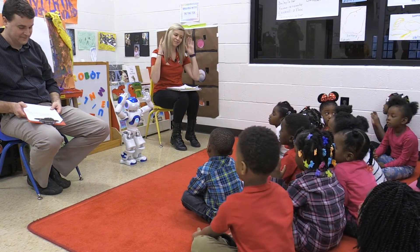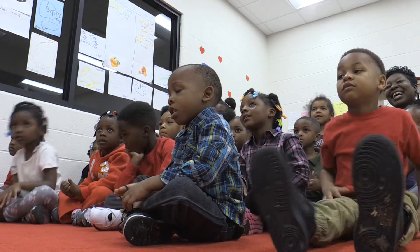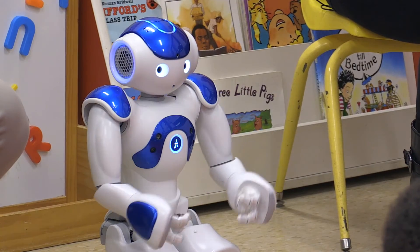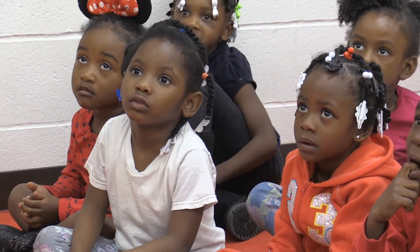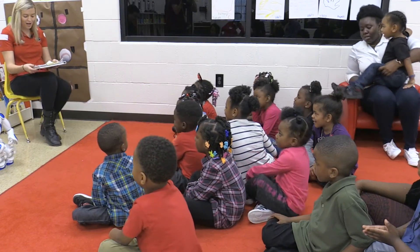Start thinking, not just feeling. The research will continue with future possibilities of external funding that would allow the team to systematically see if the robot can help children learn social-emotional skills. I'm so impressed with how you guys taught Mo the rules. Great job!